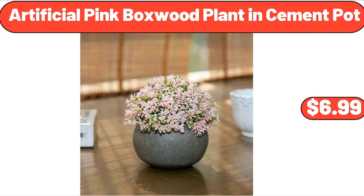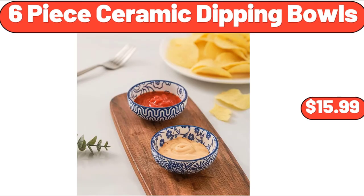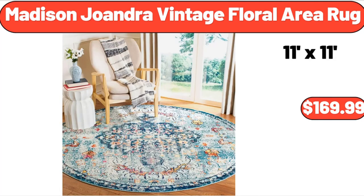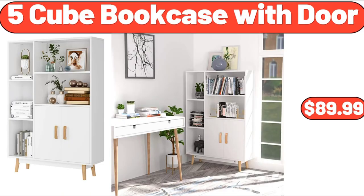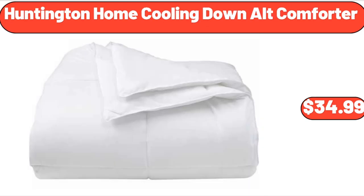Artificial Pink Boxwood Plant & Cement Pot, $6.99. 2-Tier Ceramic Fruit Basket, $16.99. 6-Piece Ceramic Dipping Bowls, $15.99. 6-Piece Small Wooden Bowls & Spoons, $11.99. Madison Joandra Vintage Floral Area Rug, $169.99. 5-Cube Bookcase with Door, $89.99. Non-Stick Rotating Belgian Waffle Maker, $22.99.